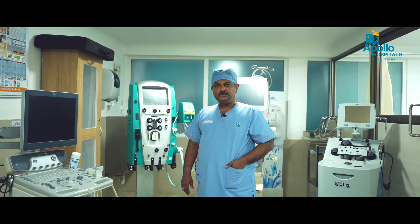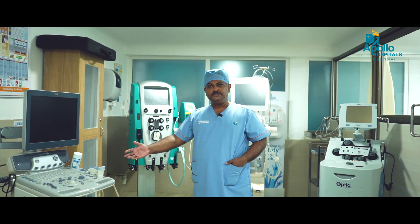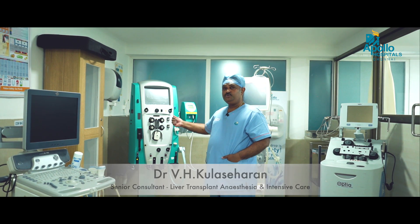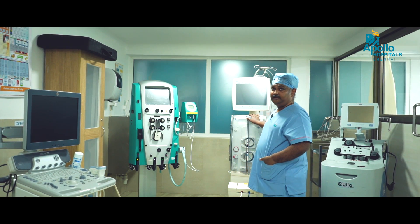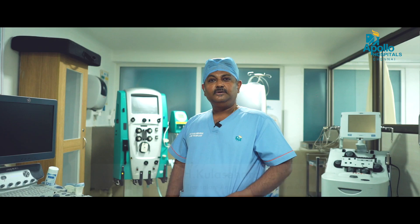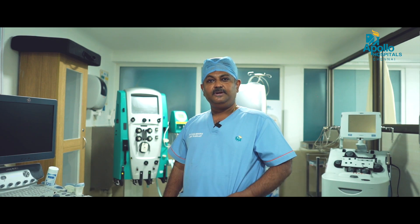We also have all the equipment such as the ultrasound machine with all the probes, a TE machine with the TE probe, and we can perform continuous renal replacement therapy with this dialysis machine. We also have the SLED machine as well, and the plasma exchange machine is available here. Using all these equipments, all types of treatments and remedies can be given to the patients.